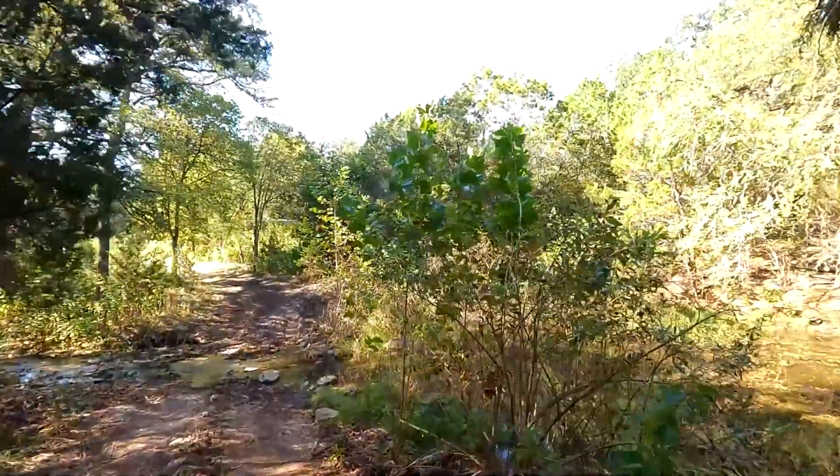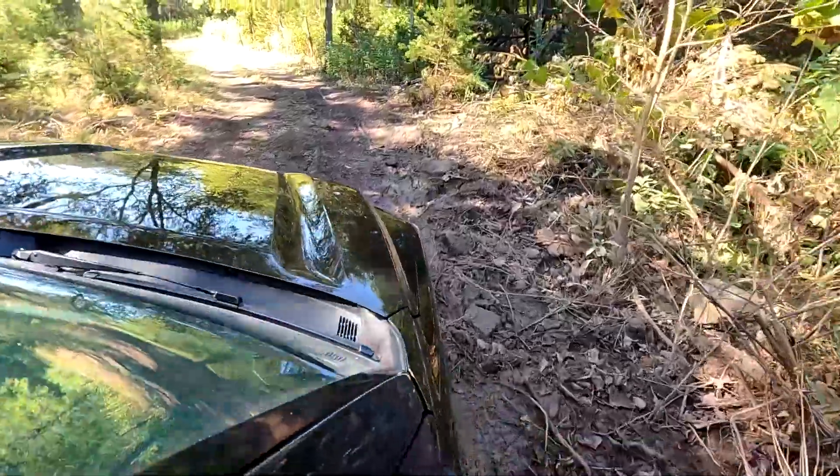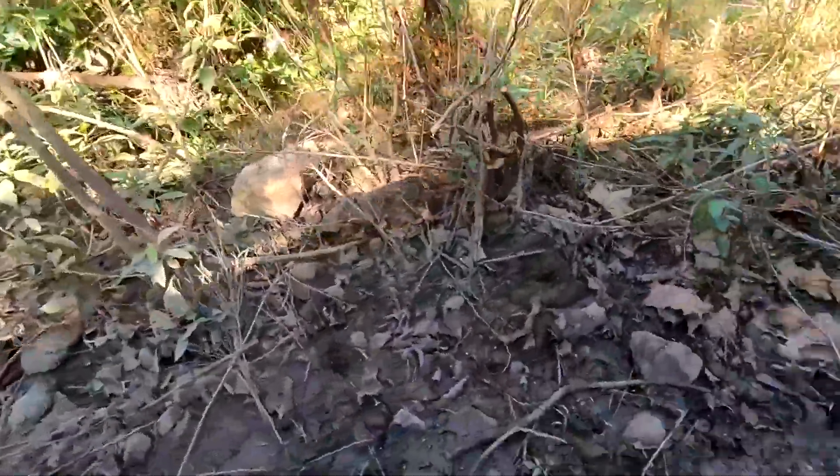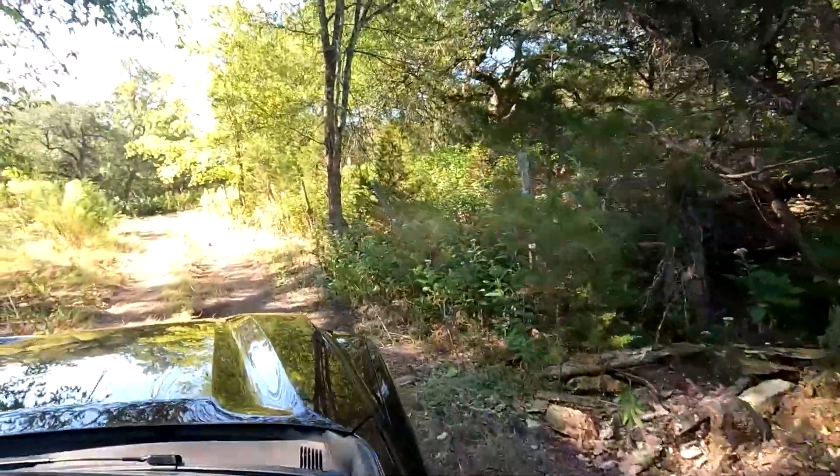I've been using crawl control again — 3 miles per hour. This is very, very iffy right here. With crawl control it's so easy, so easy to go downhill. A little creek over here, a little mud. No problem.